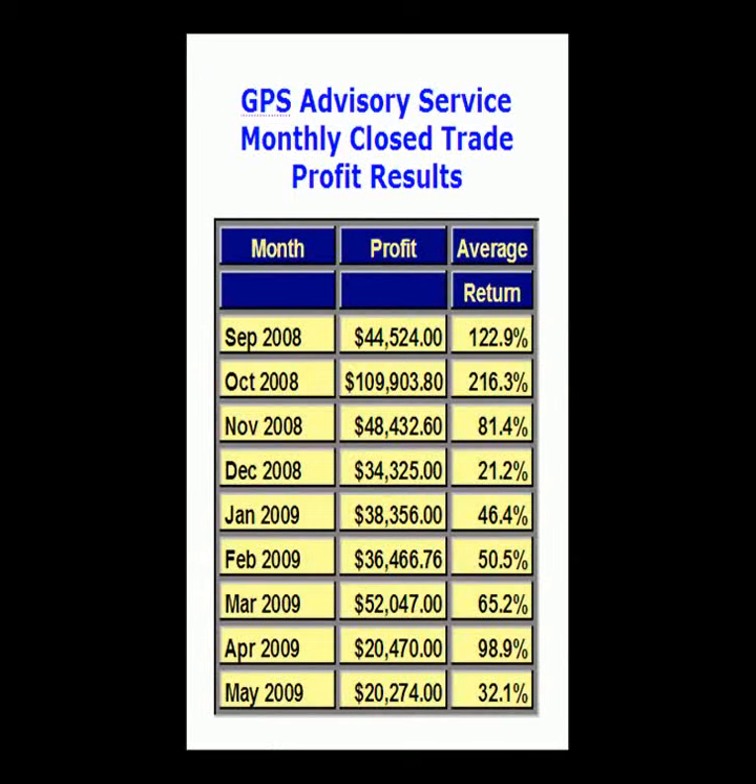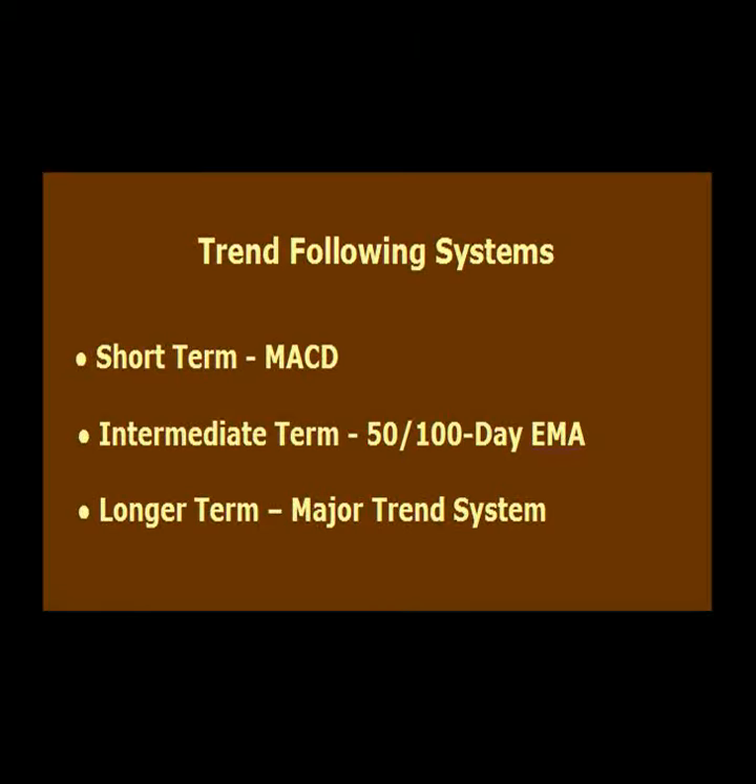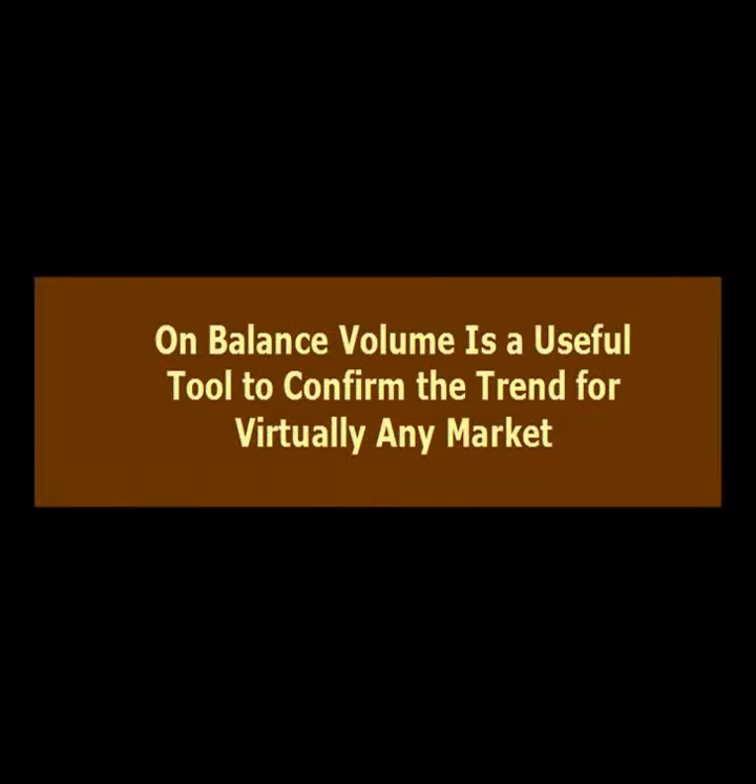Can you show us some recent profit performance using the on-balance volume indicator as a trend confirmation indicator? I use on-balance volume in conjunction with my three trend-following systems. A buy signal is indicated if one of my trend-following systems indicates a buy and is confirmed with an up-sloping on-balance volume line. A sell signal is indicated if one of my trend-following systems indicates a sell and is confirmed with a down-sloping on-balance volume line. I use the combination of my trend-following systems and the on-balance volume confirmation to generate trade signals for my Global Power Trend advisory service, which trades global currency, commodity, and equity markets.